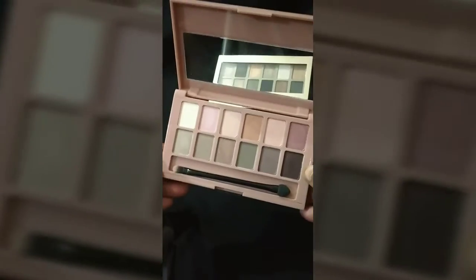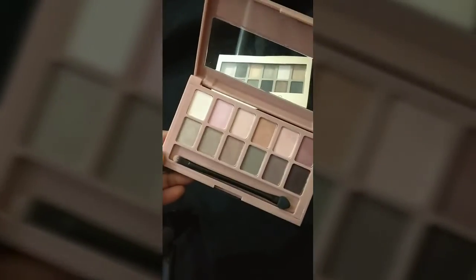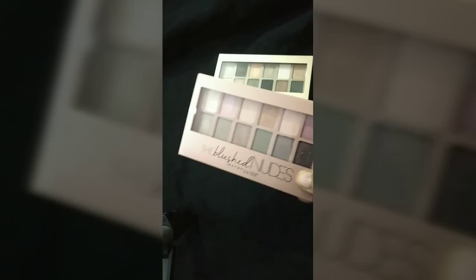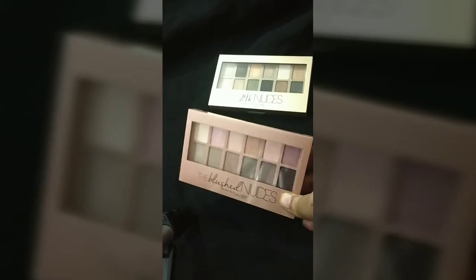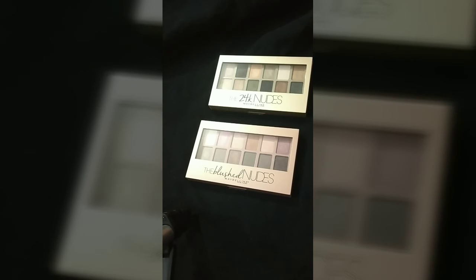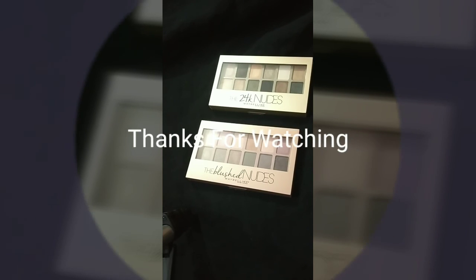I hope you liked the video and found it helpful. I ordered them for ₹540 from Amazon. Both palettes are available at a discount on Flipkart, Amazon, Nykaa, and Purplle.com, so you can go check that out. Please do subscribe and hit the bell icon for more content — thank you and see you next time!